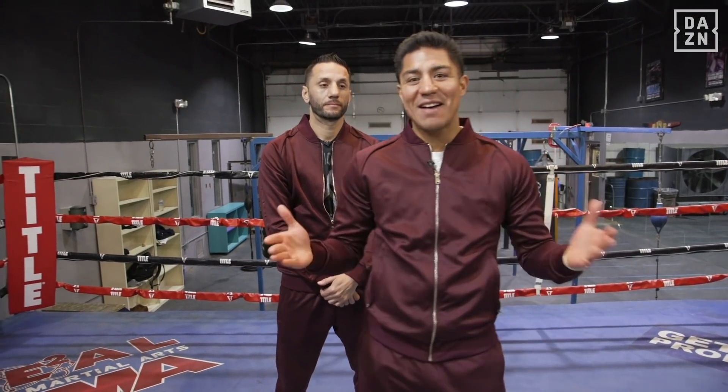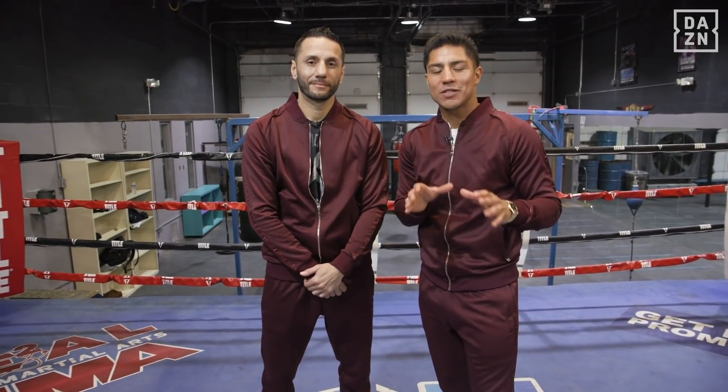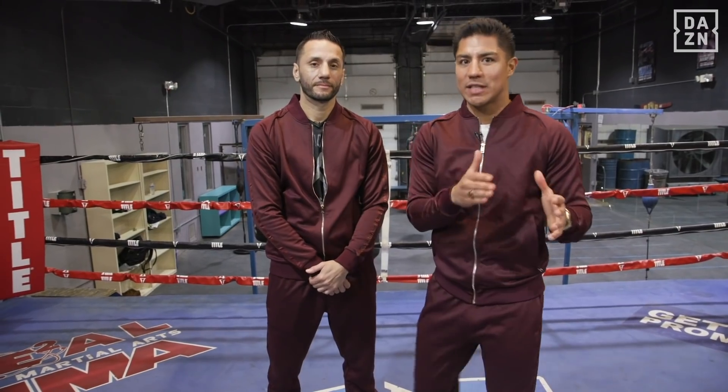Hello friends from The Zone. We have Canelo vs. Kovalev upon us and we are fortunate enough to have my friend Sergio Moro, a former world champion, who will be here to help me explain the keys to victory for each fighter.